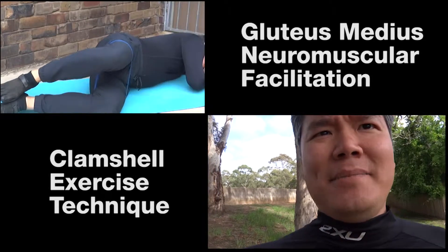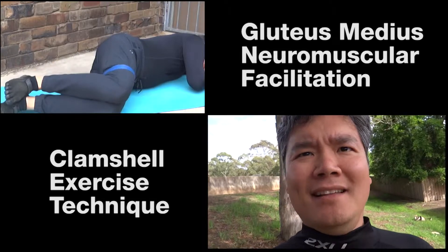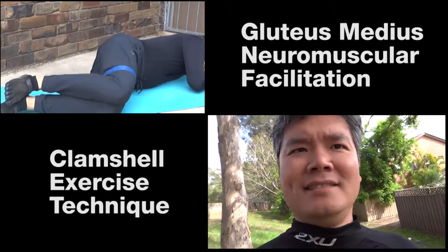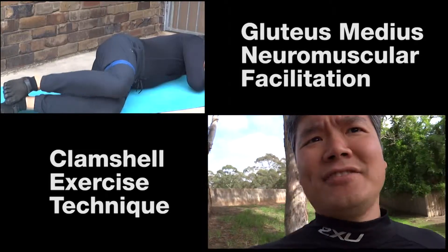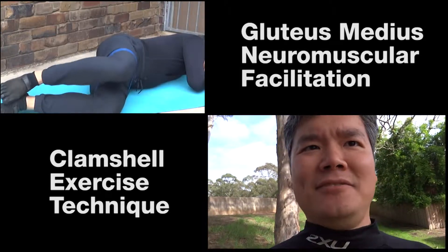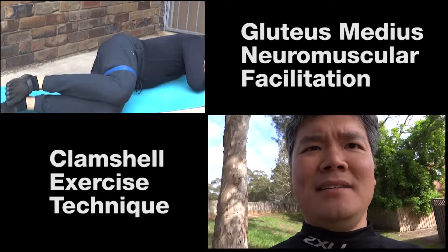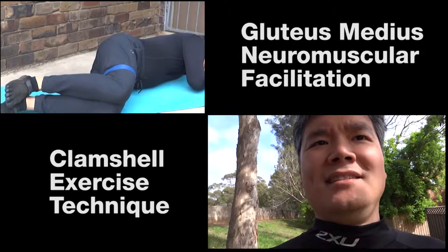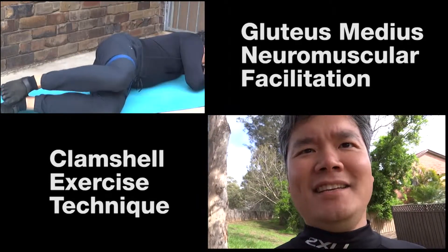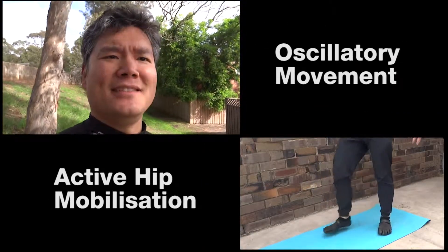Start by lying on the painful side with your knees bent and one leg on top of the other with the feet together. Maintain a neutral spine, engaging your abdominals if you need to. Stack your hips and don't let the top hip move backwards. Remember, less is more — too much effort negates the ability to activate the glutes. Auxiliary movement and active hip mobilization.